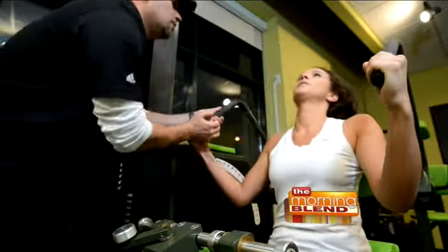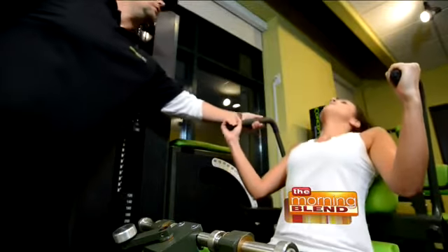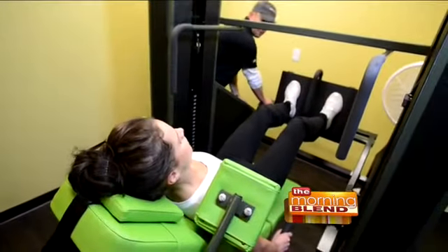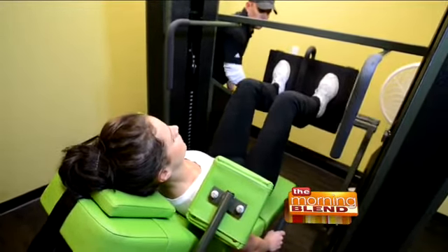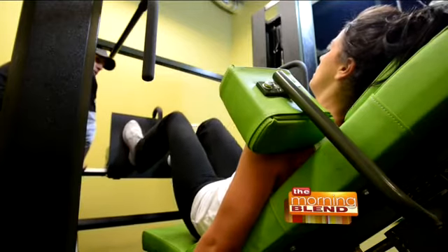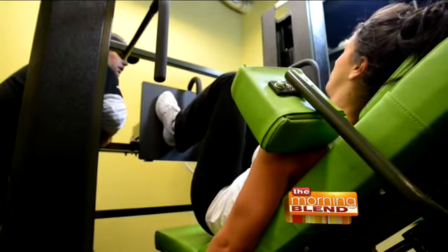There are six different machines. The 10-10 part of it is that on each machine, it takes you 10 seconds to lift the weight and 10 seconds to lower the weight. We do that until you go to complete muscle failure. The machines are low back, leg press, high pull, chest, abs, and neck — and it's those 10-second intervals that make the difference.